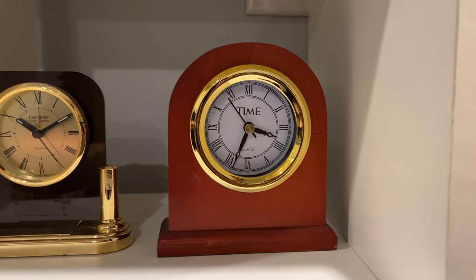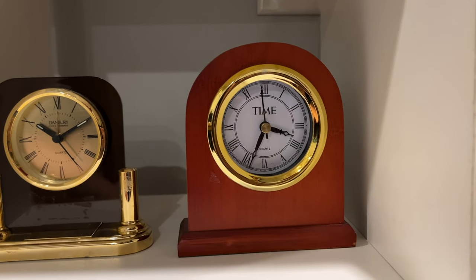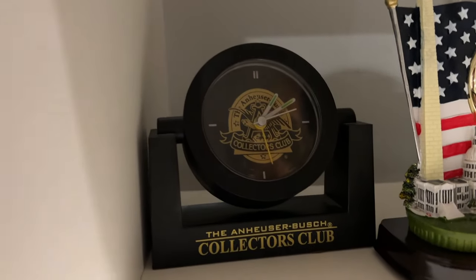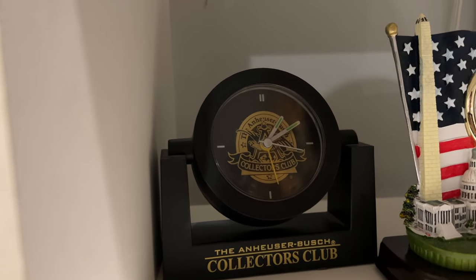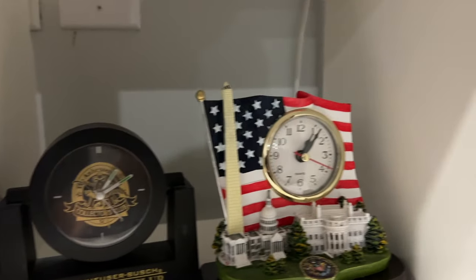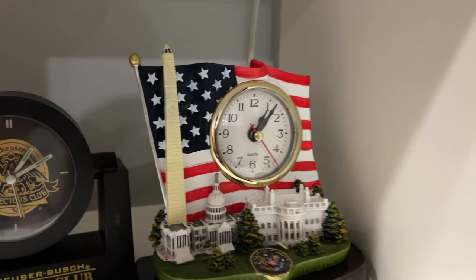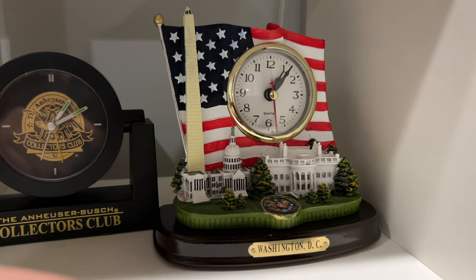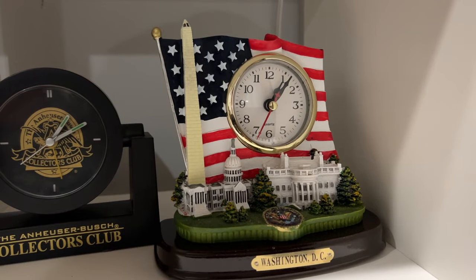Here we have a Time Quartz mantel clock — I think my grandpa gave this to me, and it's a really nice clock overall. Over here is another Quartz mantel clock, also from my grandpa — I like the design. Here we have a Washington, D.C.-themed clock I got when I visited Washington, D.C. back in 2017. It's got the U.S. Capitol, the White House, and the monument on it — overall a super nice clock.